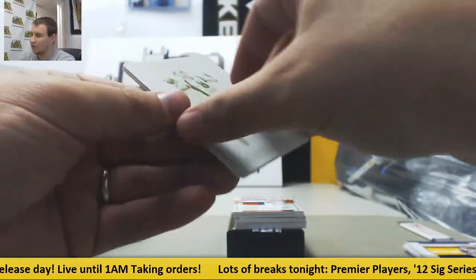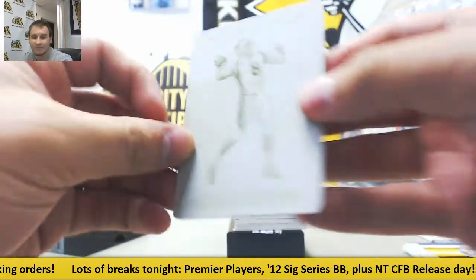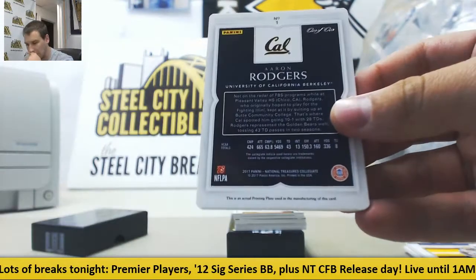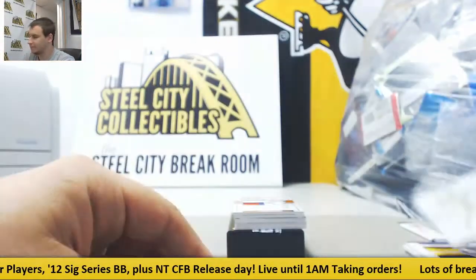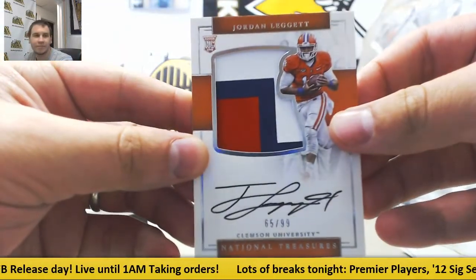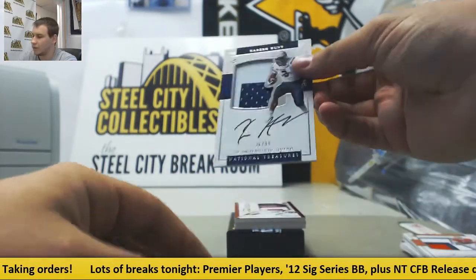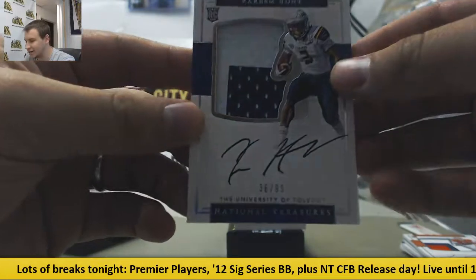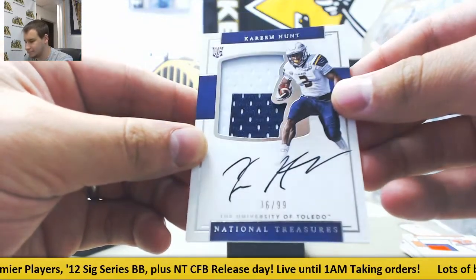There's your base — 101 printing plate, Aaron Rodgers. Nice one there. Yellow plate, 101. Another RPA here, Jordan Leggett to 99. RPA 36 of 99, nice one right now — Kareem Hunt, University of Toledo.